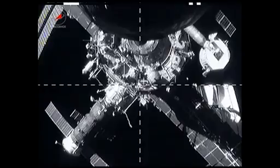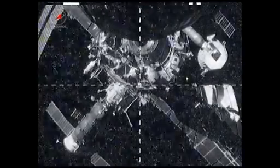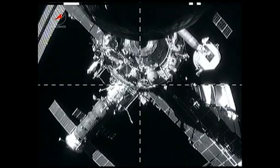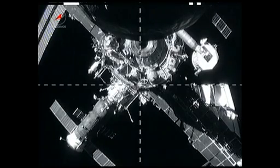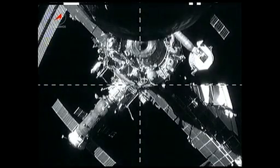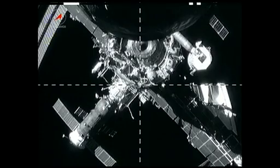On Tuesday, a trash-filled Progress 51 resupply craft undocked from the aft port of the Zvezda service module. Progress 51 had delivered 3.1 tons of food, fuel, and equipment for the station crew on April 26. It had launched two days earlier from the Baikonur Cosmodrome in Kazakhstan.